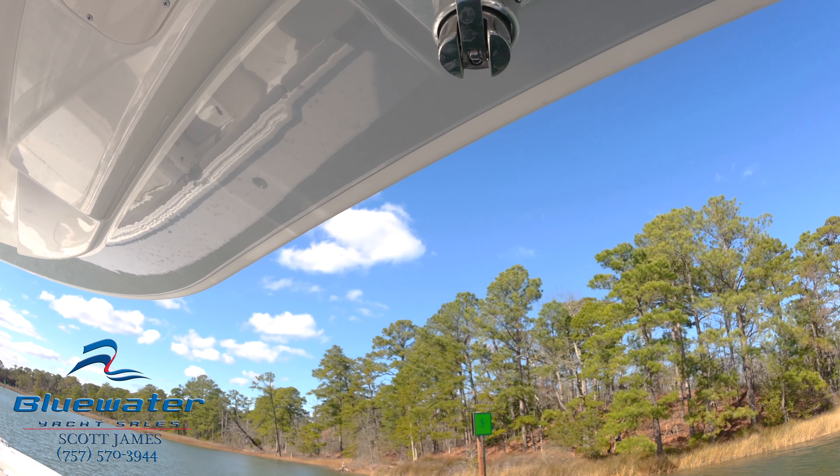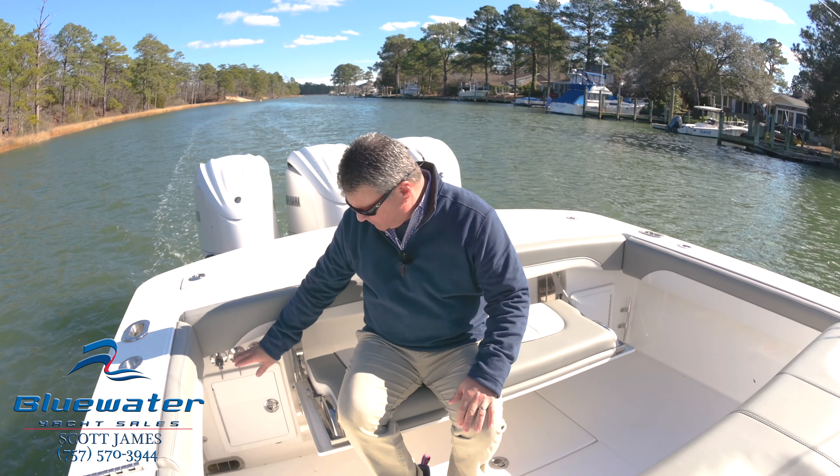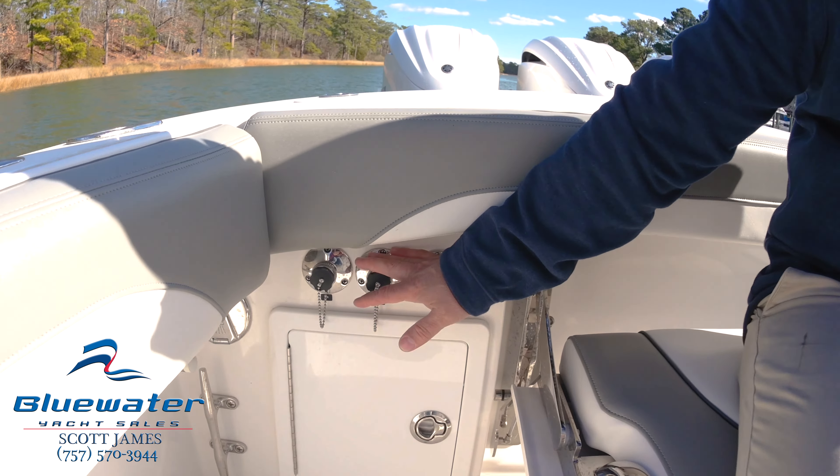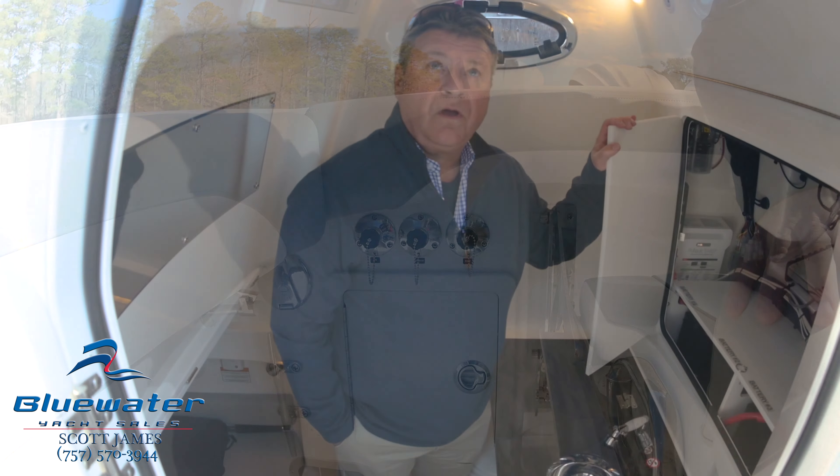One more wonderful option while we're back here is the freshwater engine flush — there's one for each engine and they're very easy to get to.